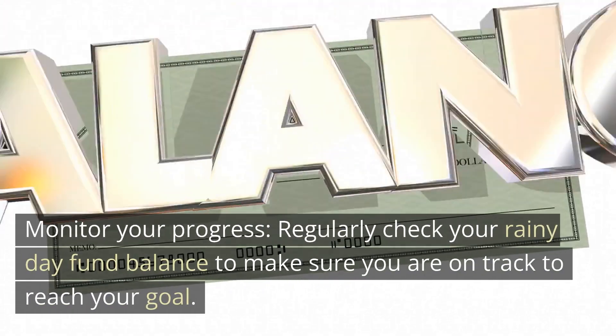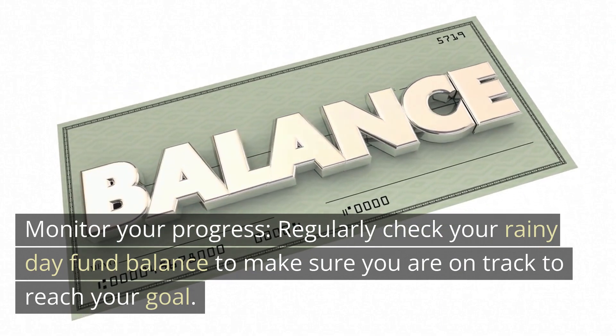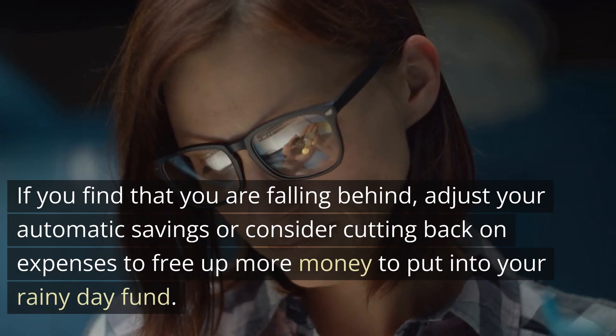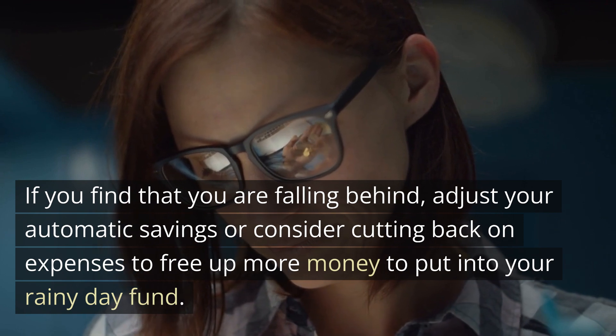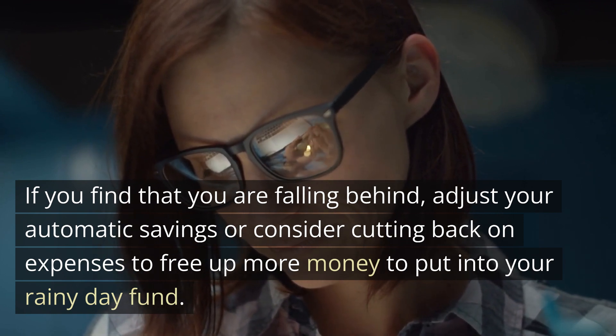Monitor your progress. Regularly check your rainy day fund balance to make sure you are on track to reach your goal. If you find that you are falling behind, adjust your automatic savings or consider cutting back on expenses to free up more money to put into your rainy day fund.